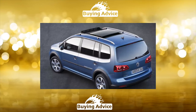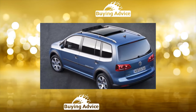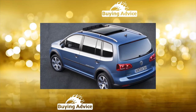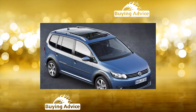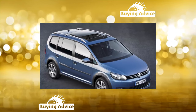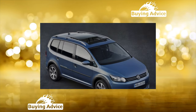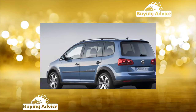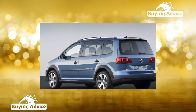The Touran range includes only four-cylinder engines: 1.6-liter at 102 and 115 horsepower, and 2.0-liter at 150 horsepower petrol engines, as well as 1.9 and 2.0-liter turbo diesels with capacities of 101 and 136 horsepower respectively. Gearboxes available are five- and six-speed manual, as well as a six-speed automatic.